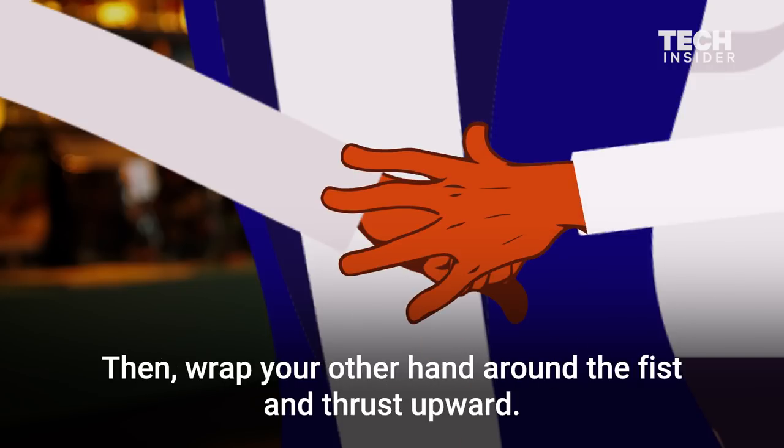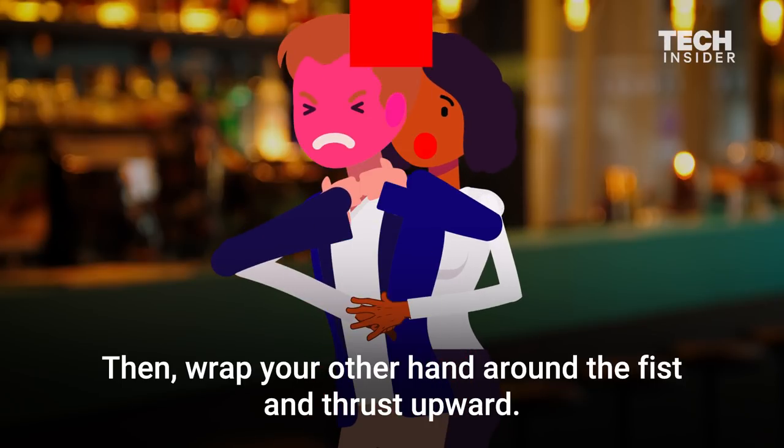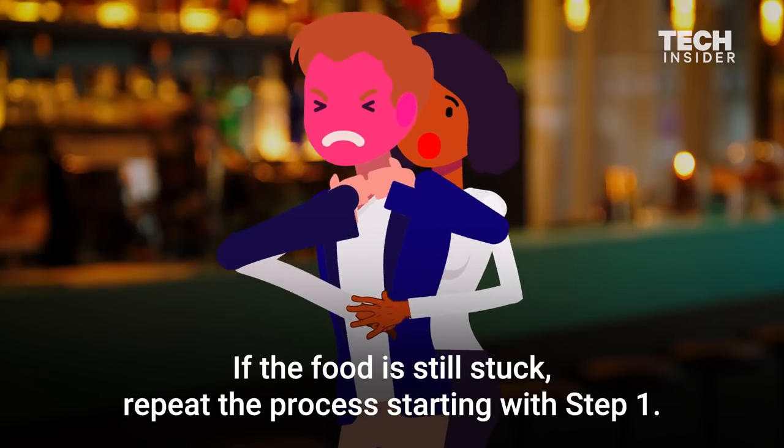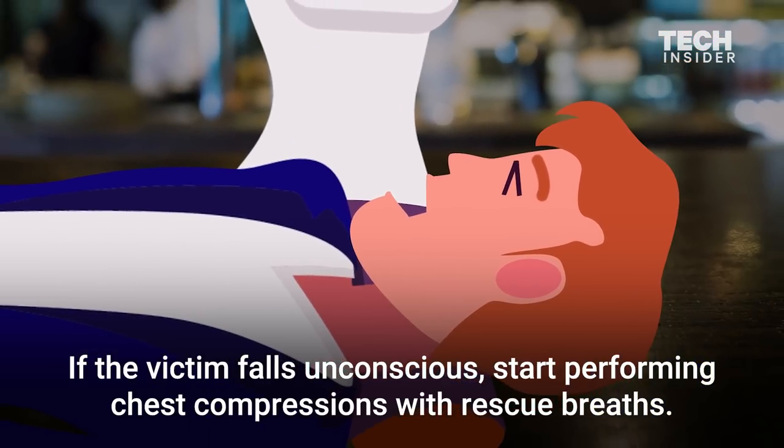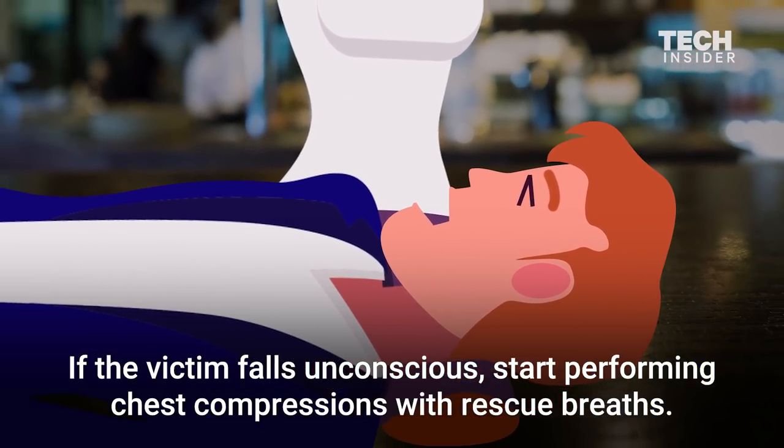Then, wrap your other hand around the fist and thrust upward. If the food is still stuck, repeat the process starting with step 1. If the victim falls unconscious, start performing chest compressions with rescue breaths.